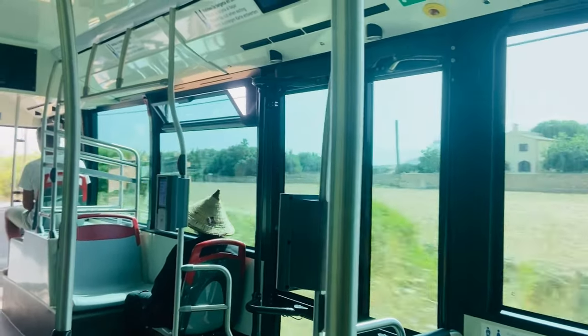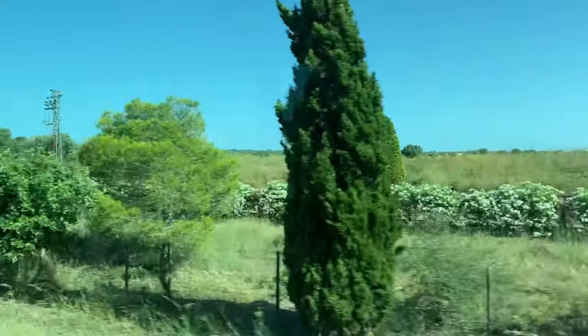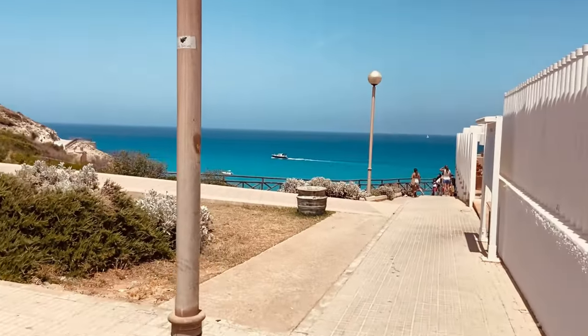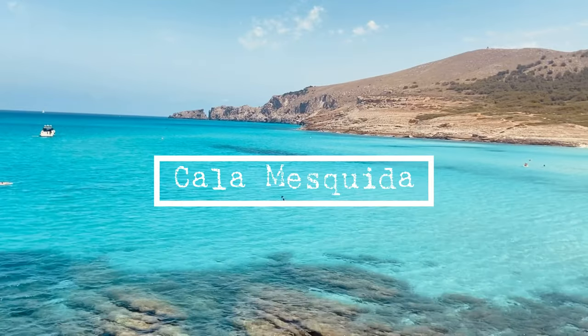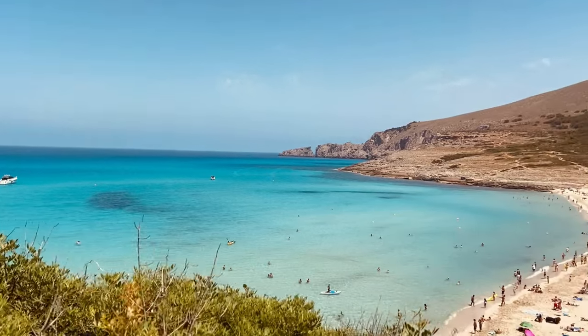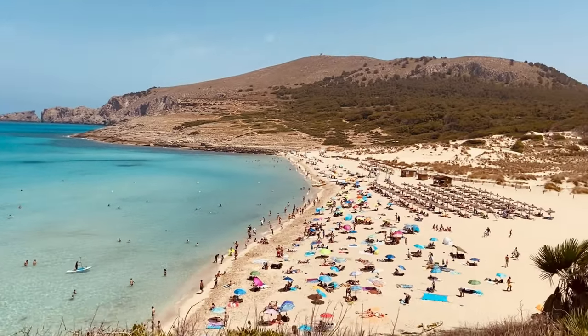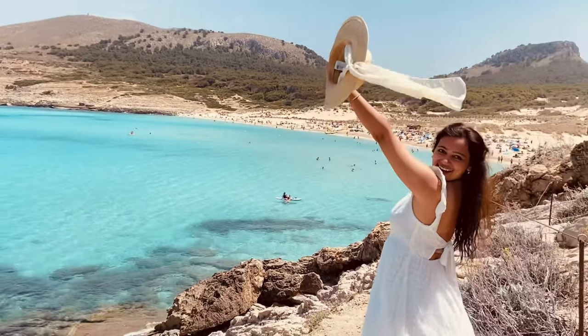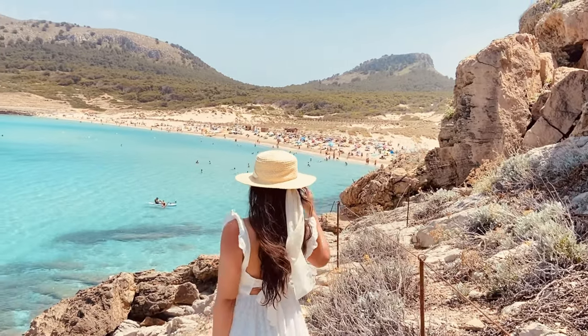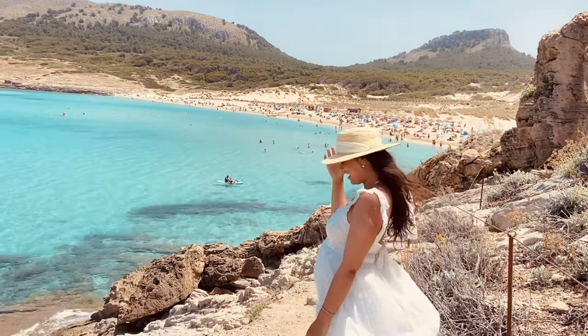The next morning, after having our breakfast, we took a 15-minute bus ride to our next beach destination, Cala Mesquita. No exaggerations here, but Cala Mesquita is indeed one of the most beautiful, clear and magical beaches that you will ever see. Make sure you get on the rocks right next to the beach to get a beautiful panoramic view and some Pinterest-worthy and Insta-worthy photos.